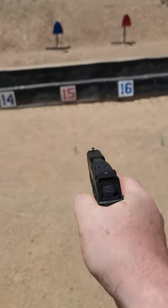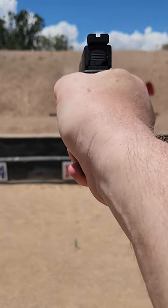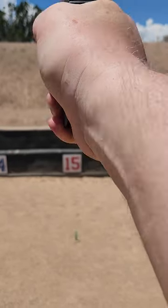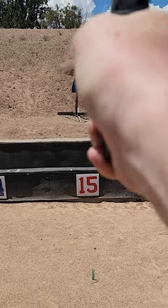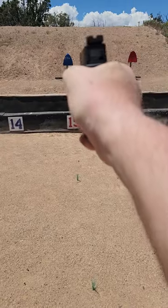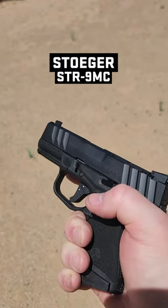We're gonna put a few rounds on target and see if we can hit anything with this. Absolutely not, we can't. Two in a row. There we go. One hand while shooting video doesn't make me a marksman.